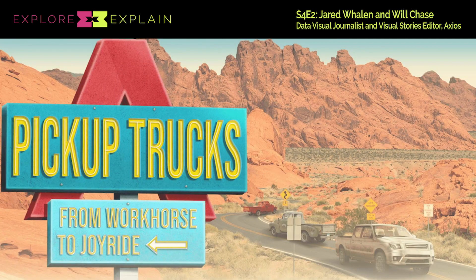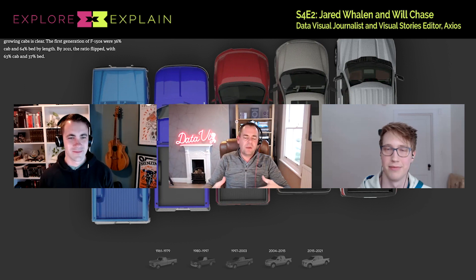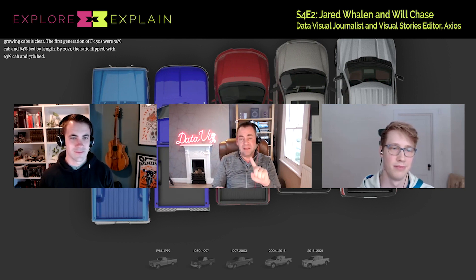The first thing we see in this piece is this big hero image — what feels like pickup truck country: a rugged landscape, a highway shooting through it, and a lovely Axios-style diner sign in spirit. From the point of view of your team and your thinking about how this might play out as a project, when did you identify the possibility and need for illustration skills and photo imagery skills to enrich this piece?